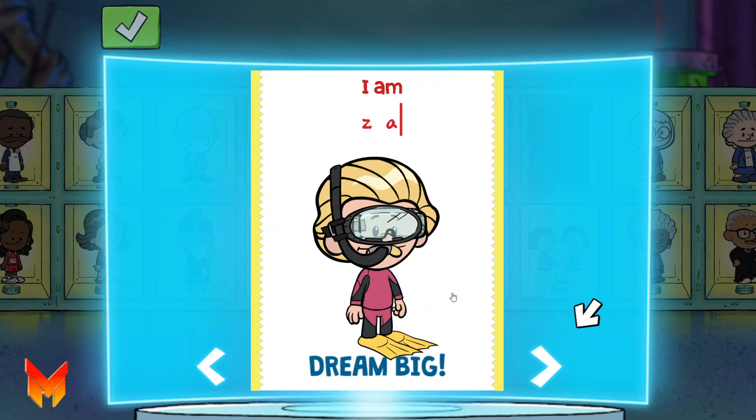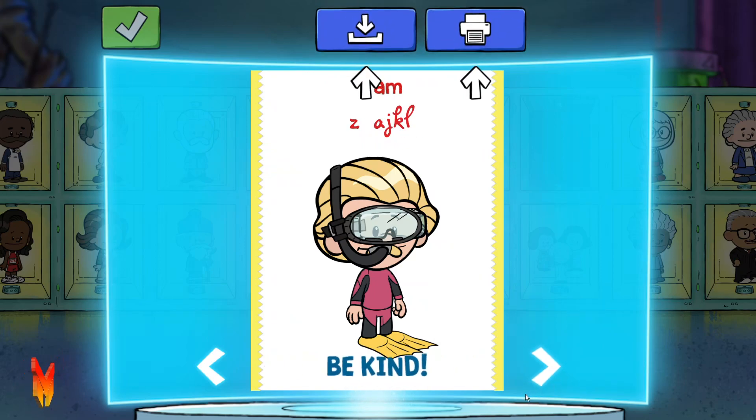I like that name. Use the arrows to pick an amazing saying for your hero. You can save your book cover to your device or print it off right from here. Whenever you're ready, hit the checkmark button to go back.